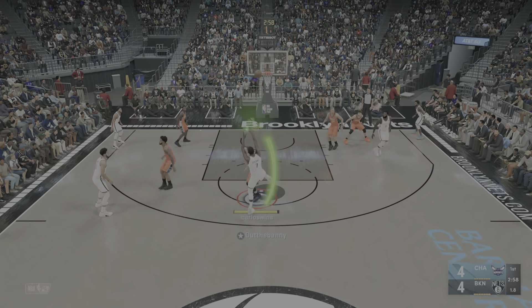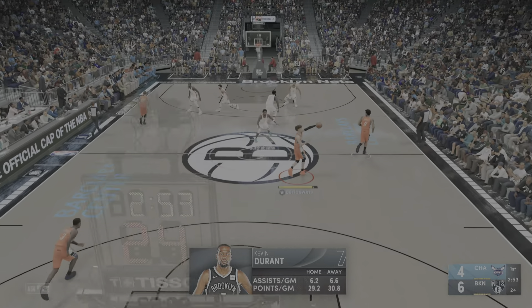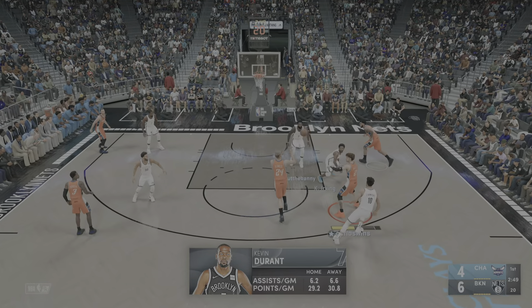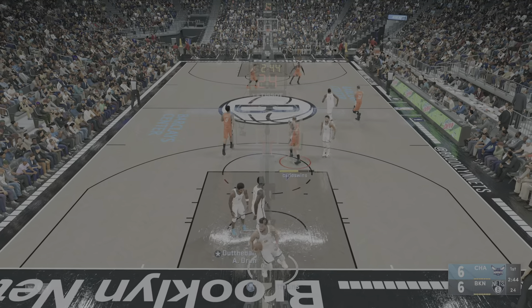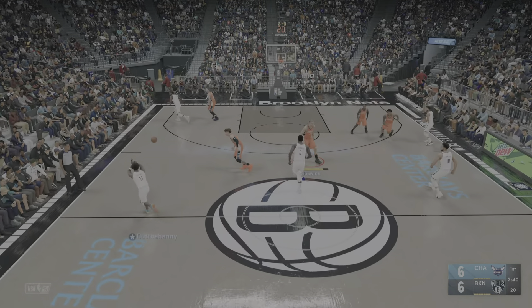Five to shoot. Durant — and Brooklyn again with a bucket. The versatility he possesses makes him a very tough cover. Just owning the painted area. If it's working, no need to change.